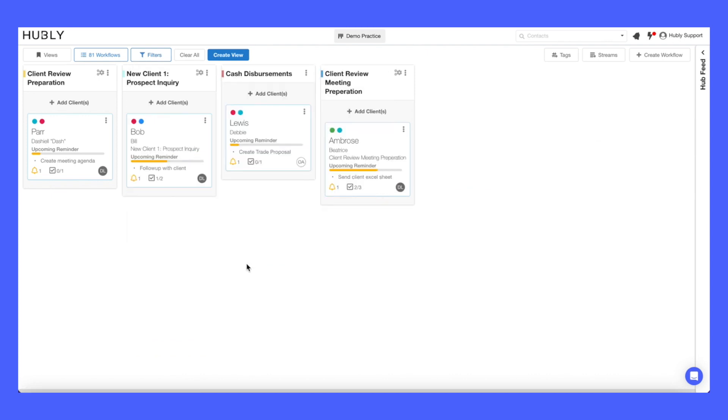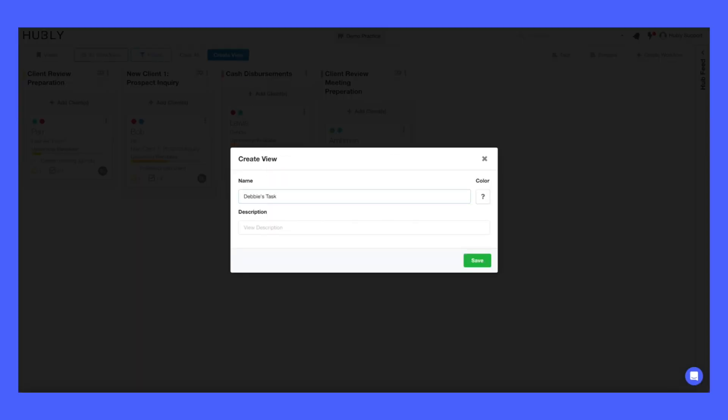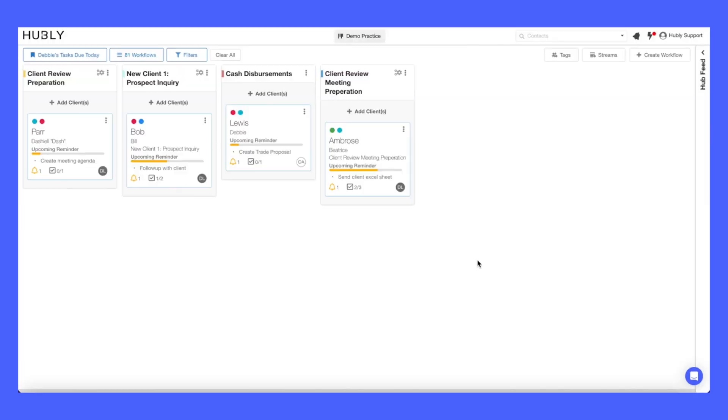That's much better. Now let's save this view so that it's available to you with a click of a button moving forward.